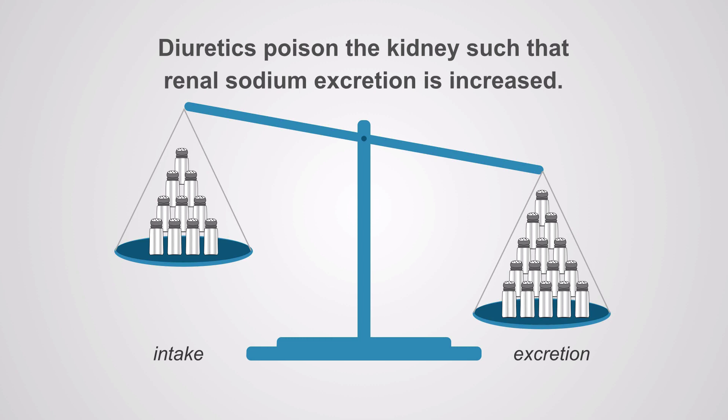In fact, that's the whole point of diuretics. Diuretics poison normal kidney function such that renal sodium excretion exceeds sodium intake.